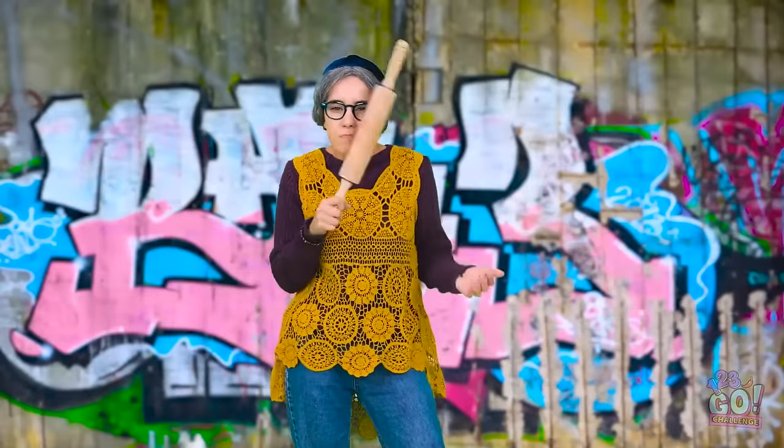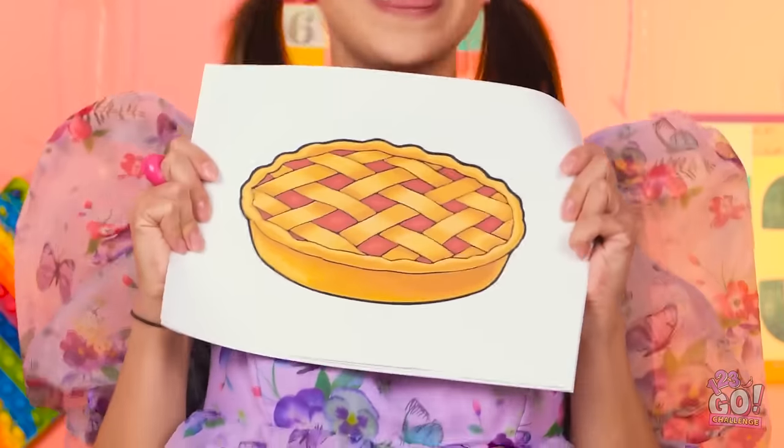I've been baking since you were in diapers! Bring it on! First up, we've got a delicious dessert! Get to it! That's easy — I usually buy one from the store! I think I have something for this in my bag!